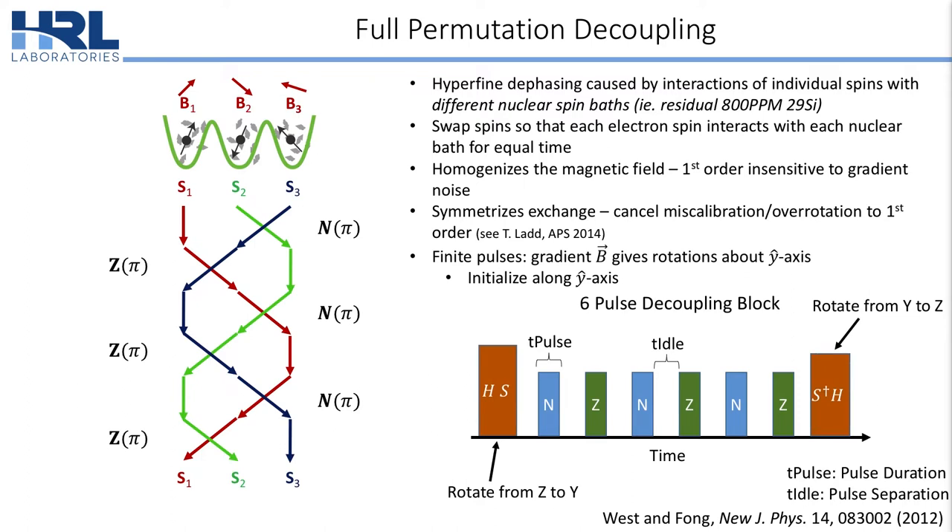Due to finite pulse effects, gradients which occur while the pulses are on show up as rotations around the Y axis. To mitigate against this effect, we initialize along Y by first performing a rotation from Y to Z before we do the decoupling, and then at the end of the experiment we rotate back from Y to Z to do readout.